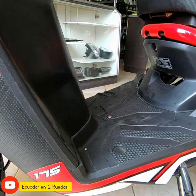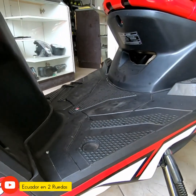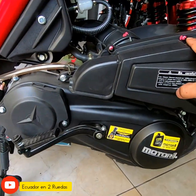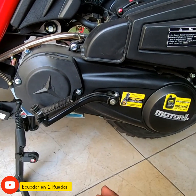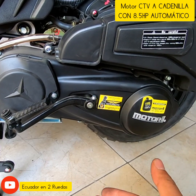Algo interesante de las scooters es que tienen un motor continuo. Vamos al motor para darles ese dato muy importante. Estas motocicletas tienen un motor CVT, que es un motor continuo, no tienen caja de cambios.